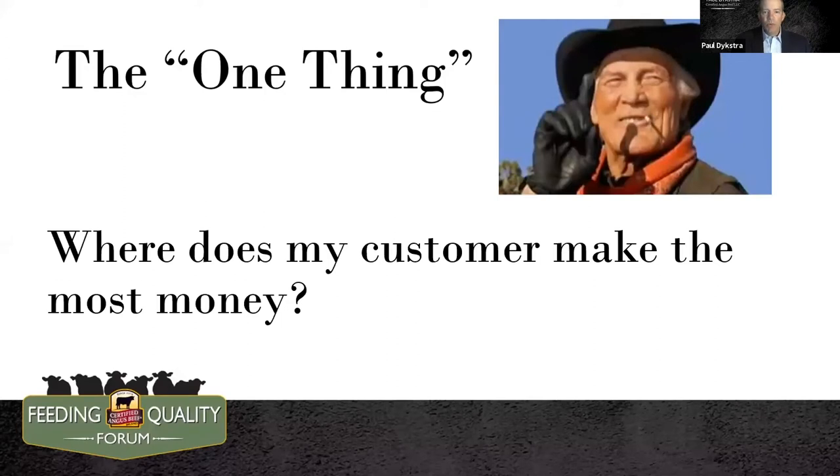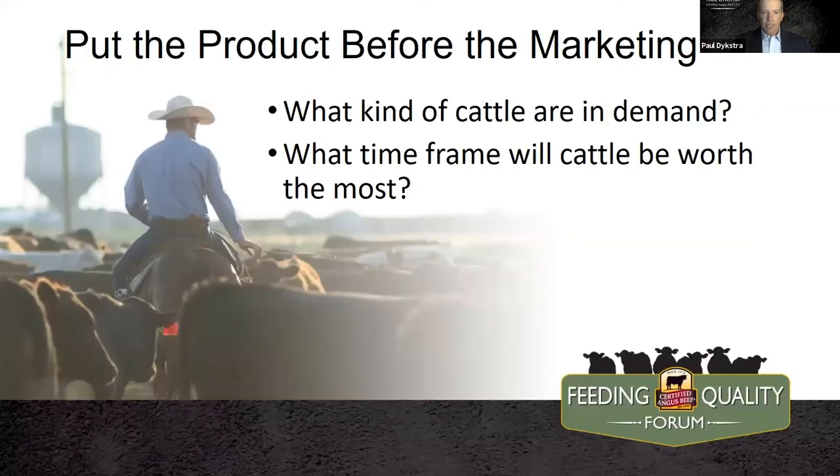When it comes to feeder cattle marketing, there is one key or one secret to keep in mind: simply think about where does my customer make the most money? Our customer as a rancher is likely the cattle feeder, and then on down the chain, the packer and the consumer. That customer might also be ourselves if we choose to retain ownership. Either way, just think about what makes my customer money, and I think we're off to a great start in our marketing program.